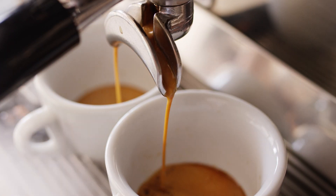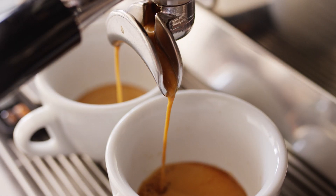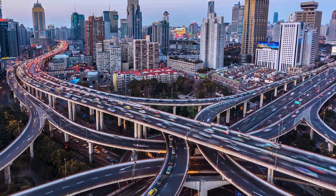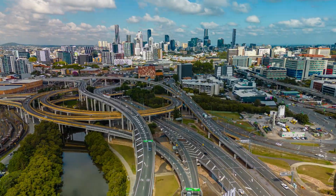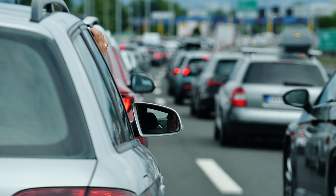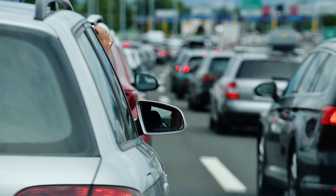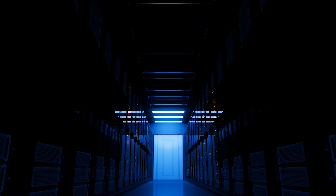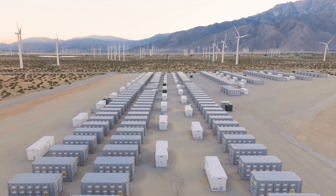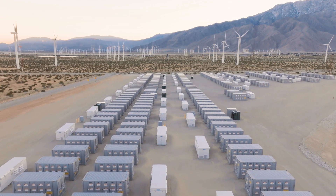Imagine a world where power is as reliable as your morning coffee. The traditional energy system resembles a bustling city with one main highway — the grid — delivering electricity from distant places. But what happens when there's a traffic jam or breakdown and the entire system comes to a standstill?